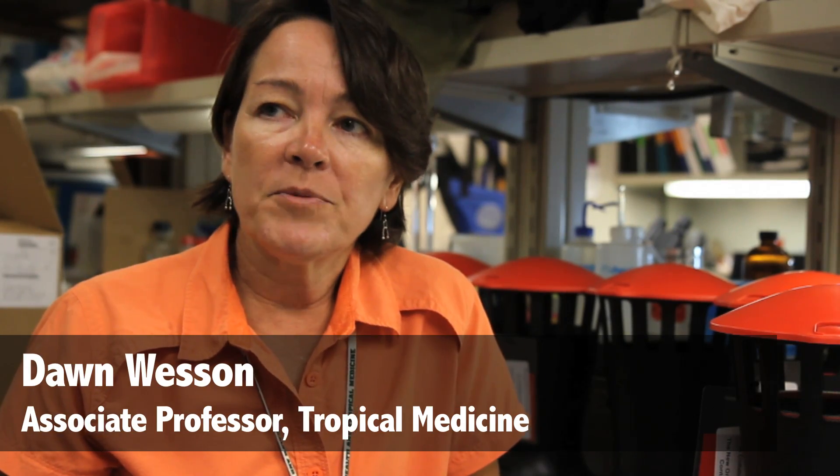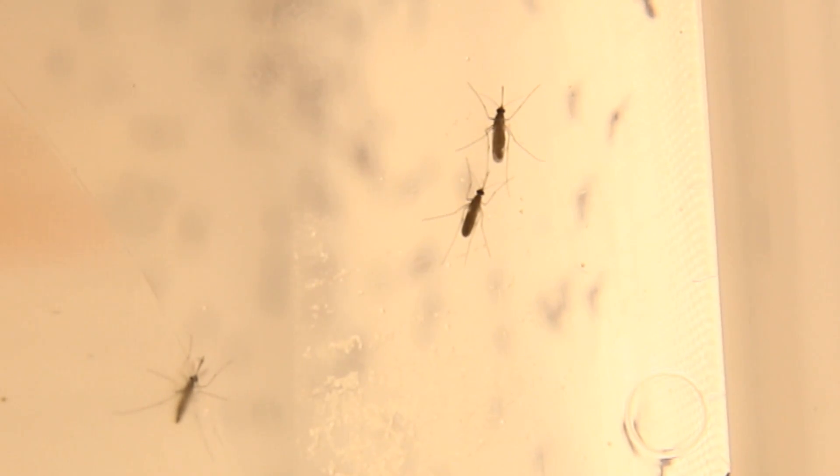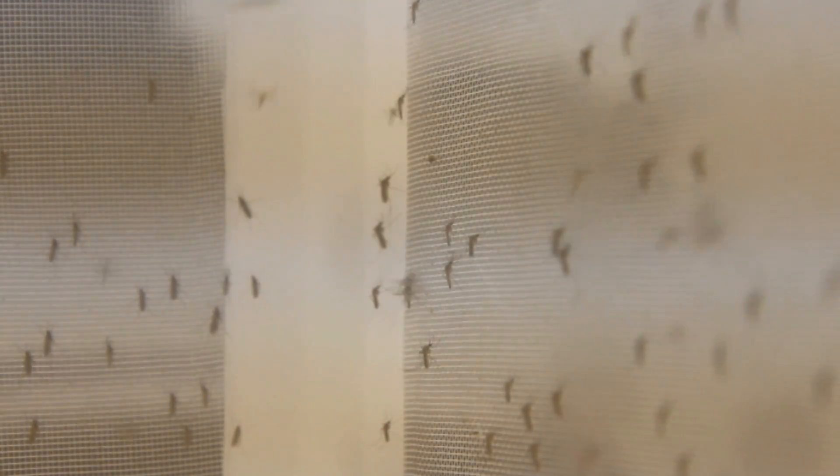After malaria, which is also a mosquito-transmitted disease, dengue is the most important mosquito-transmitted disease in the world, and it actually affects more people than are affected by malaria. Mosquito control is really the only way to suppress dengue transmission right now, but in many of the areas where dengue is a problem, mosquito control is non-existent.